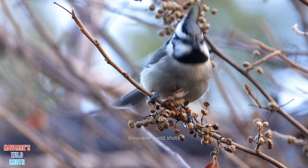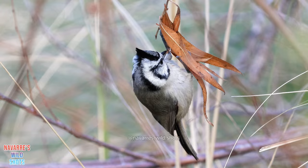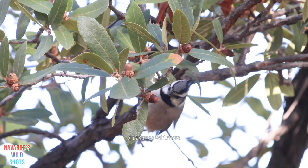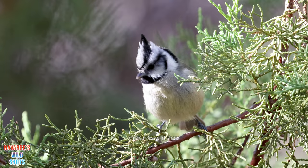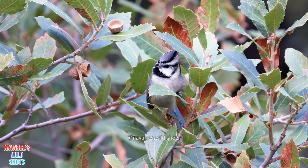Another charming resident is the bridled titmouse. This acrobatic singer usually hangs upside down in branches while it forages for insects and seeds. It feeds by holding seeds between its feet as it cracks them open with its bill. Like other members of its family, bridled titmice are highly social and live in mixed flocks with chickadees, warblers, nuthatches, vireos, and many more. They help raise the young of other titmice in the flock. Bridled titmice also play the role of alarm callers in their flocks by calling out to warn others of nearby predators.